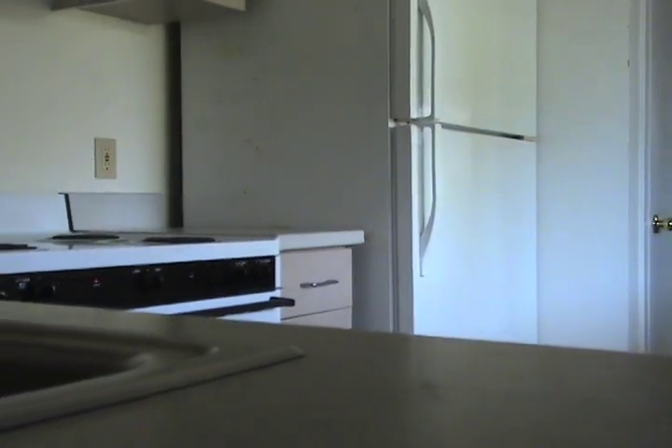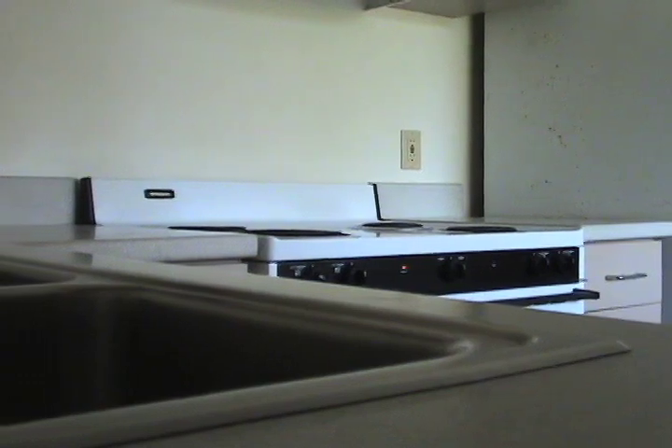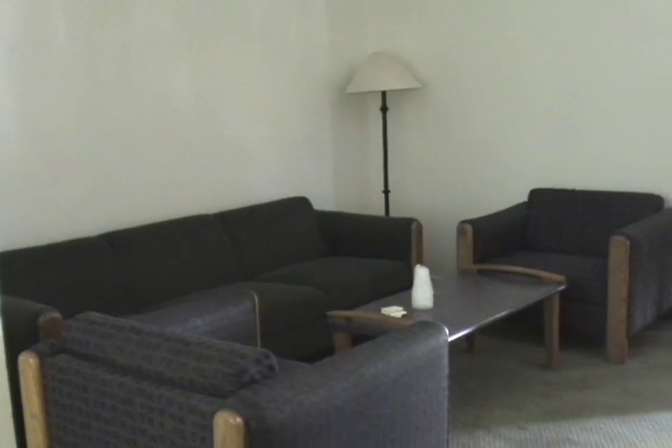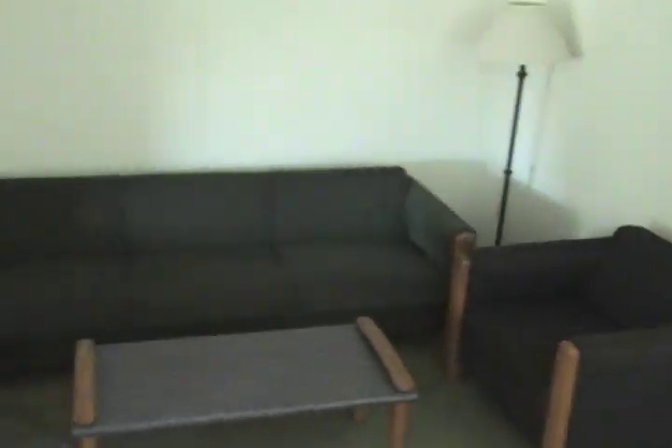Each first floor apartment has a kitchen with a built-in stove, range, and refrigerator. The showers and the toilets are separate, which makes it more convenient for when you're living in such an apartment. All of the first floor apartments also have common rooms, where there are couches and kitchen tables and chairs, and also a coffee table.